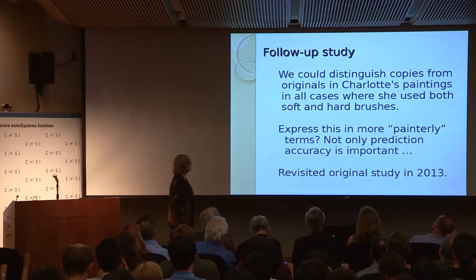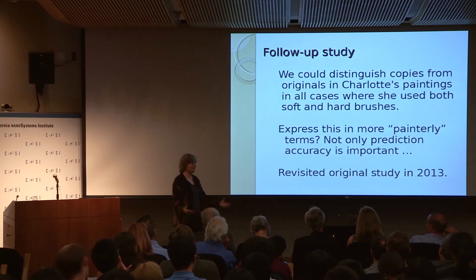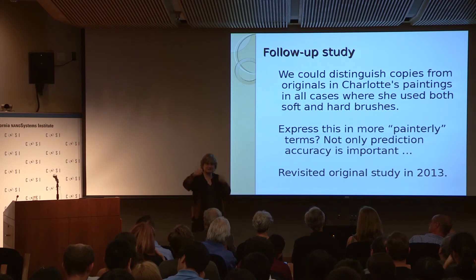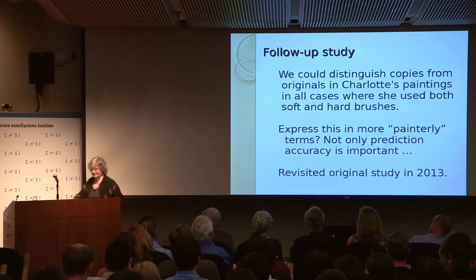We found we could distinguish copies from originals. We wanted to revisit that sometime because, although we had good accuracy, it was not very interpretable. If you wanted to tell this to experts, you want to express it in painterly terms, and we didn't have that. In 2013, I had a postdoc who was interested in revisiting this, so we revisited the original study.